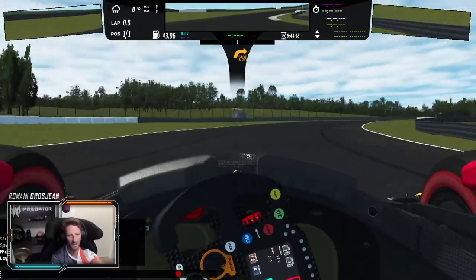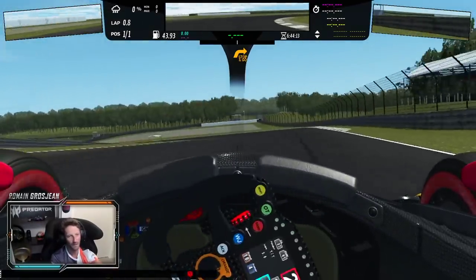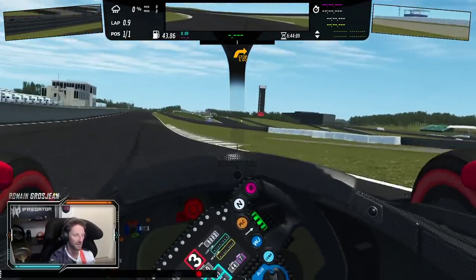Then turn 15, long braking for turn 16 here — stay well on the right. The last corner: don't miss the apex, as I just did.